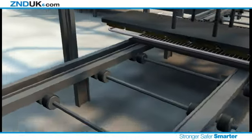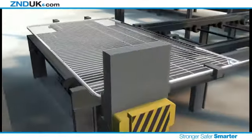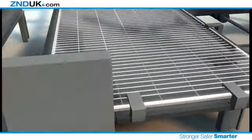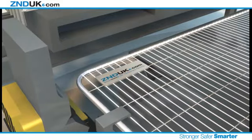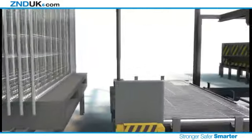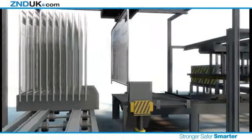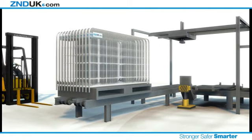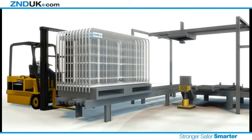The panel is then transferred to the labeling unit, where it can be branded with your company logo to promote your business and identify your asset for security purposes. The finished panel is then bundled and loaded and ready for delivery. Each panel in the Smart Weld 100 range takes just 17 seconds to manufacture, from start to finish.